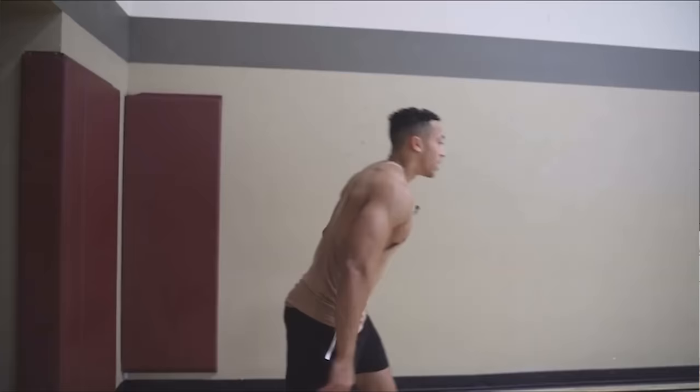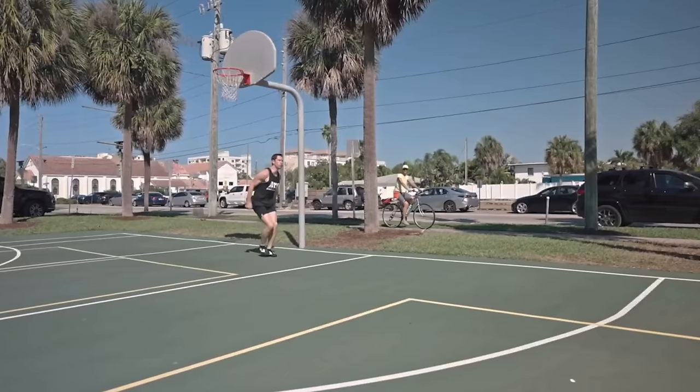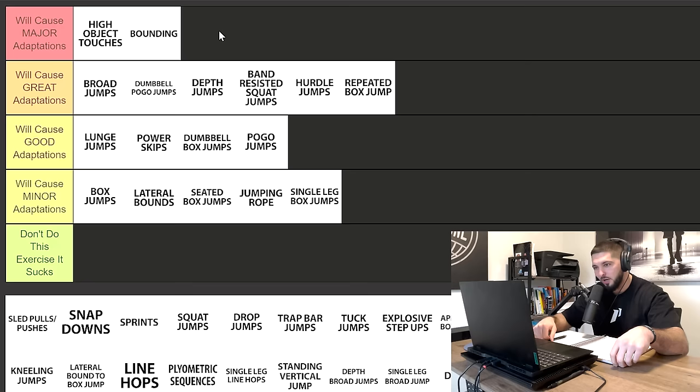Next we have bounding, which was present in a lot of the vertical jump training programs I reviewed. I'm putting bounding in major adaptations. Bounding teaches you to transfer horizontal momentum into vertical — very underrated. It's a high-intensity plyometric with shorter ground contact times. I like it a little bit more for single leg jumpers than double leg jumpers. But bounding will cause major adaptations on your vertical jump.